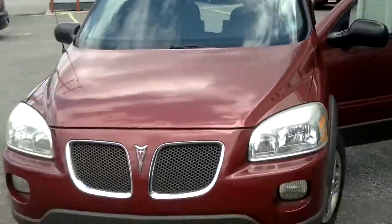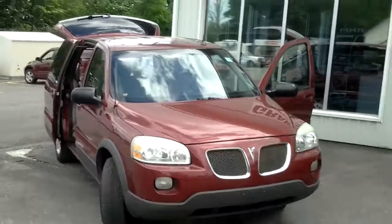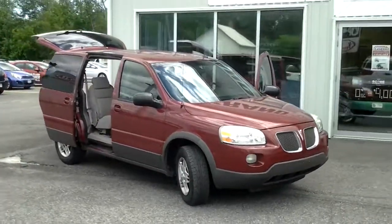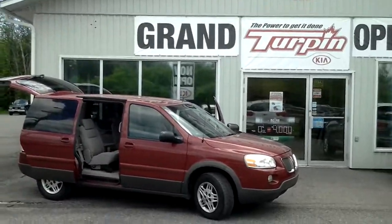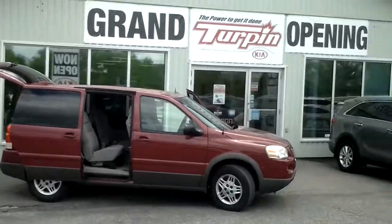It's located at Turpin Kia in Carleton Place at the corner of Highway 7 and Highway 15. You can call us at 613-253-0909 for more information about this vehicle, its price, and other vehicles like it. You can also visit our website at turpinkia.ca.